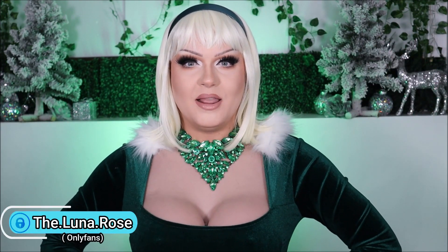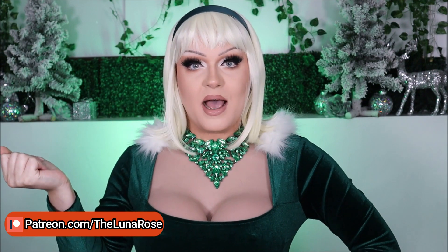Hey everyone and happy holidays! If you guys are new to my YouTube channel, then hello, welcome! I'm Jack, but when I'm in drag, I go by Luna Rose, because I'm the flower that blooms at night.